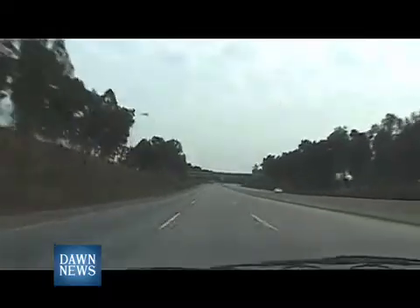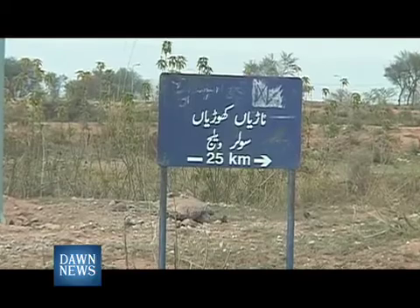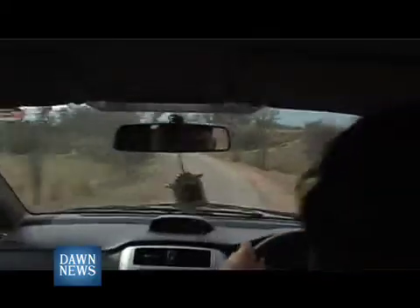Their village electrification program started in the year 2004 in Nariya Khorya village, around 25 kilometers from Islamabad. We travel to the village hoping to find the houses still electrified.